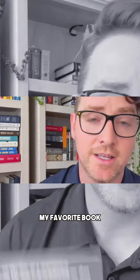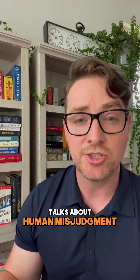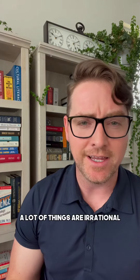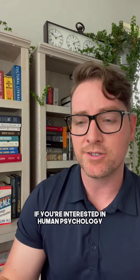And then finally, my favorite book: Influence by Robert Cialdini. It is the Bible of a lot of marketers. It talks about human misjudgment — why we do things, why we buy. A lot of things are irrational. Just a great book overall to read if you're interested in human psychology.